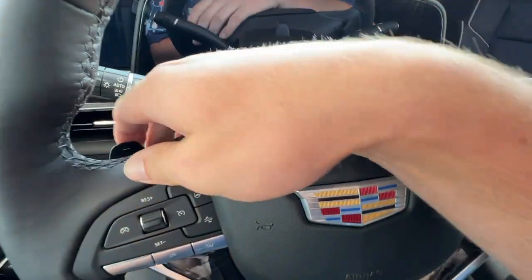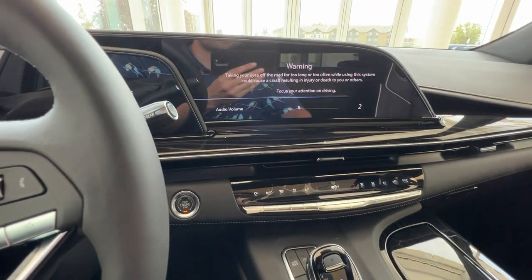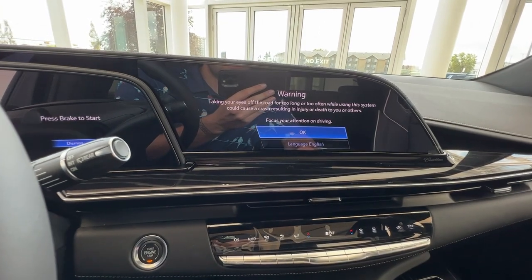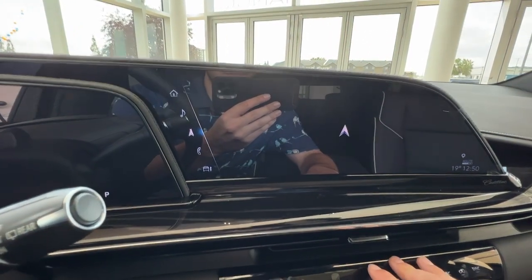You'll also have two matte black paddle shifters for sport mode. Down here off to the right is the push to start. As you press that, you'll be greeted by your infotainment system, complete with Apple CarPlay and Android Auto, as well as your navigation system as we boot that up.